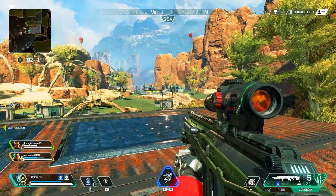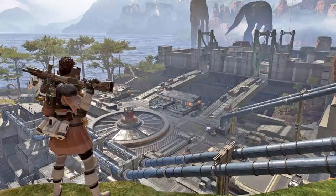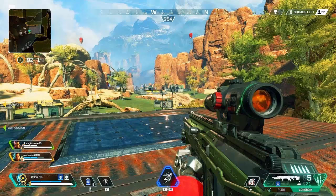Apex Legends brings to its users a new gift that will be available for a limited time for customers who are members of Twitch Prime. The Apex Legends Twitch Prime Pack will be available for users of PS4, Xbox One, or PC, and will include a new skin and other surprises that can only be exchanged on one platform.